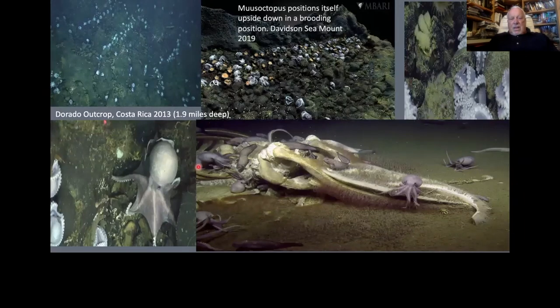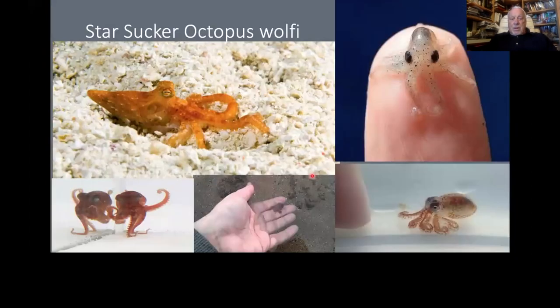This is the octopus Steve mentioned — found on Davidson Seamount and also occupying whale falls. Once whales die, they fall down and things live everywhere on them — eating the bones, eating the flesh — and these octopuses are very common there.